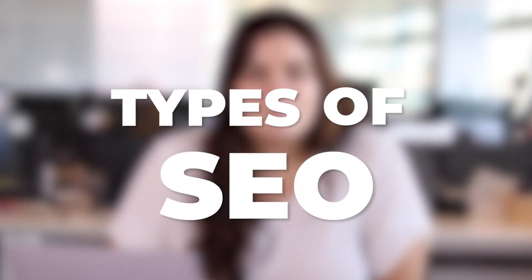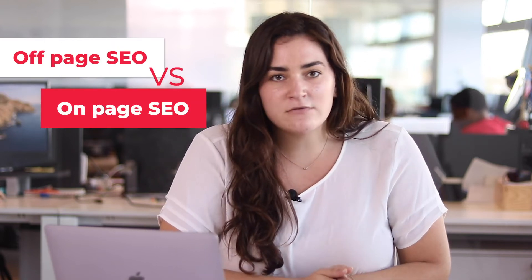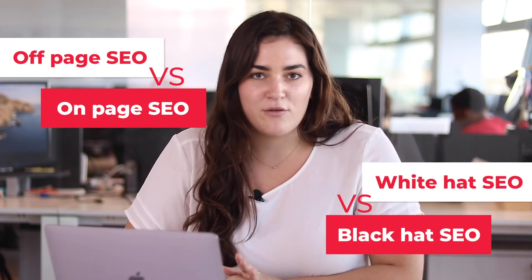Types of SEO. There are two fundamental distinctions we have to make to differentiate the types of SEO. On one hand, we have off-page SEO versus on-page SEO. And on the other hand, we have white hat SEO and black hat SEO. Let's go through both of them.